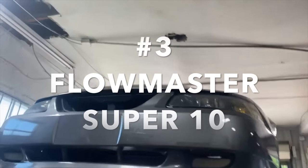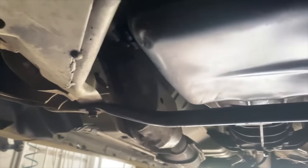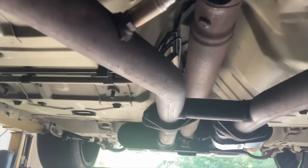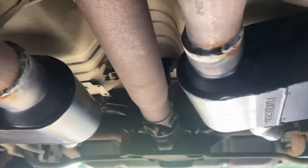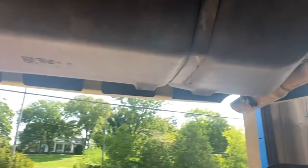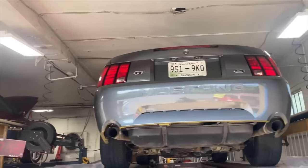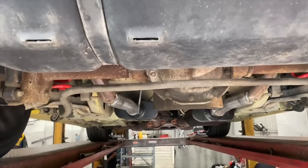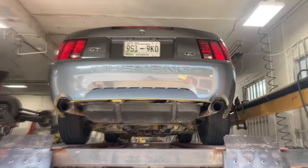2008 Ford Mustang GT. Still got factory converters — there and there — then a factory H-pipe. We did Flowmaster Super 10s on each side and fixed the hanger. It's still got the two and a quarter inch tailpipes on it, right there and right there. There are the Flowmaster Super 10s right there. We'll let you guys hear it in a second.